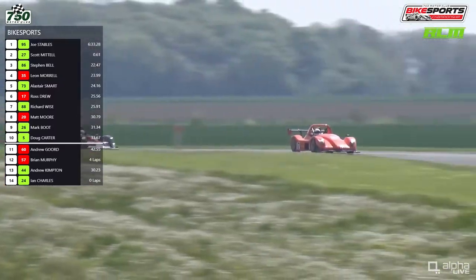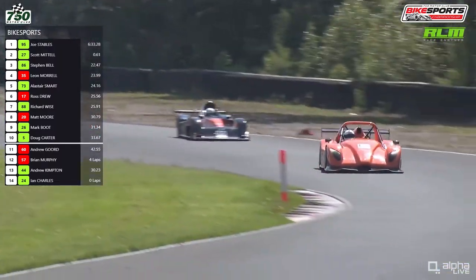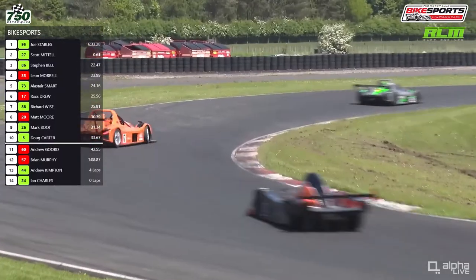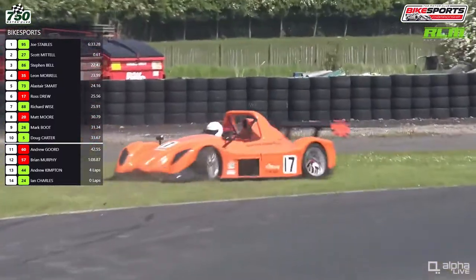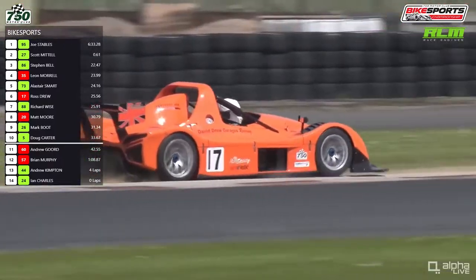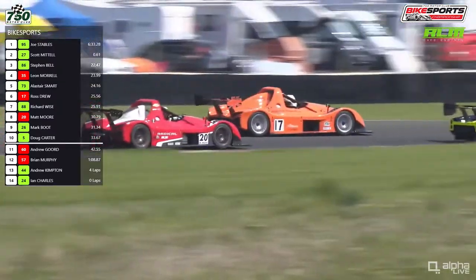The leaders are right together again. Behind them is the 17 car of Ross Drew, then number 88 Richard Wise in different classes. Points are scored within the individual classes. And number 17 goes for a spin — Ross Drew, who had a couple of exciting moments at Sunny already during this race, spins the car around pretty harmlessly in the end. He loses a place though.